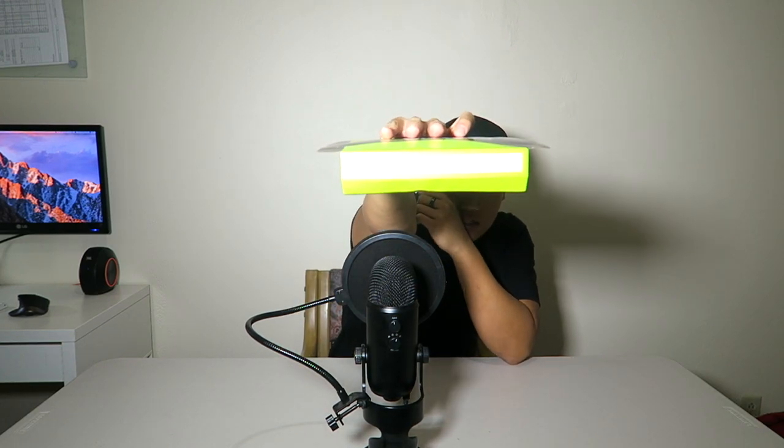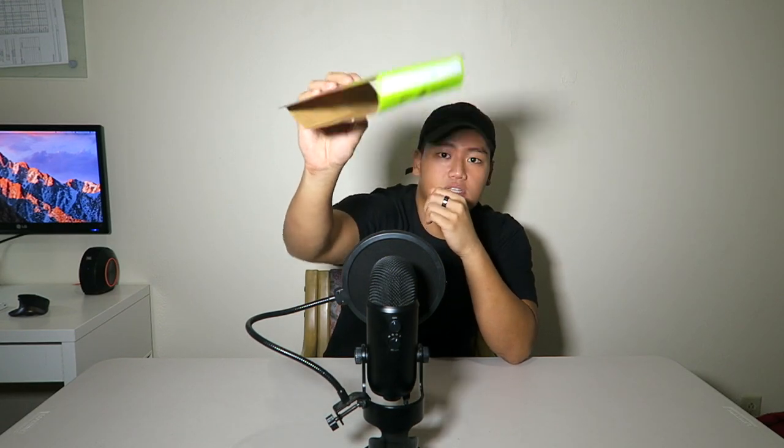I'm gonna taste test one more — the next meal. I'm gonna do the salmon with avocado sauce. I don't know if you guys can read that, it's pretty bright and I'm all the way over here — camera's over there. I don't have a cameraman, I'm a one-man show over here.